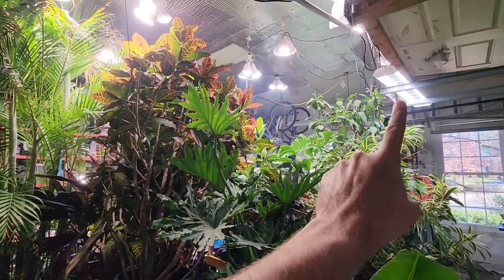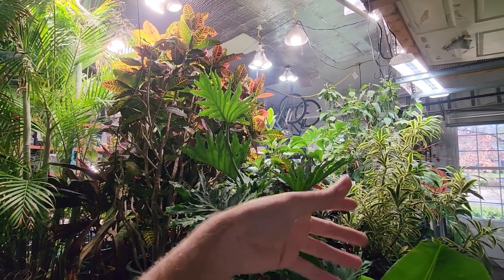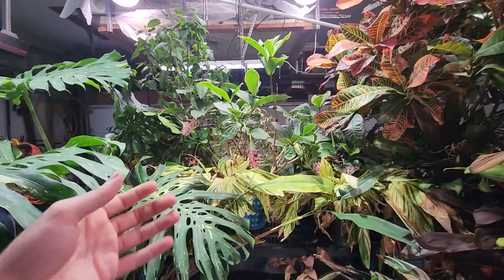Last plant update — remember a week or two ago I hung a bromeliad up over here that had survived some cold? I said it probably didn't really survive and to give it a few days. Well, a few days passed, it turned brown and mushy and died. So that's what happened to that bromeliad.